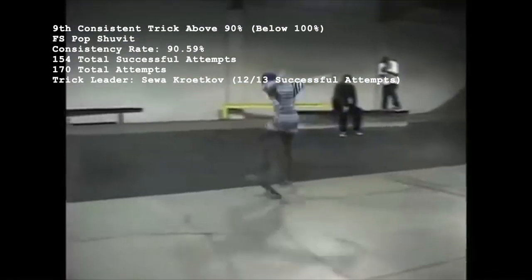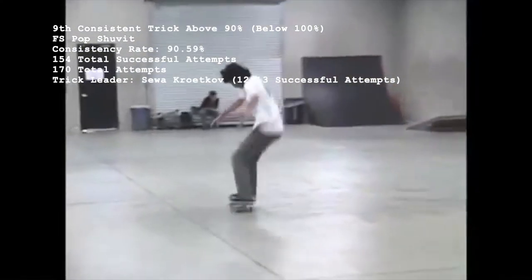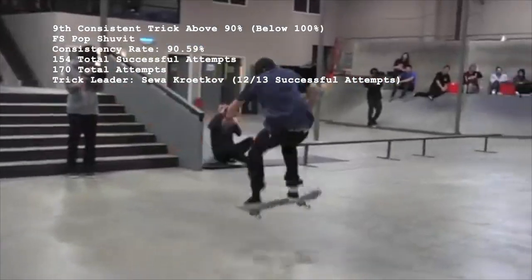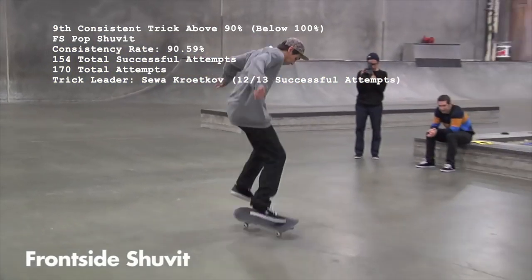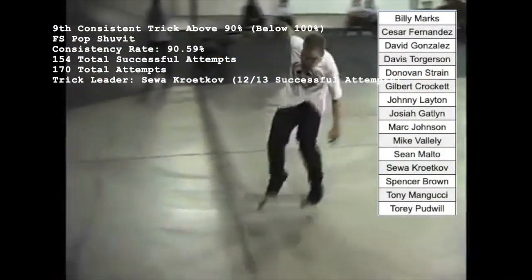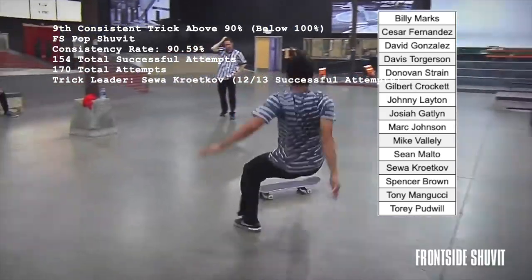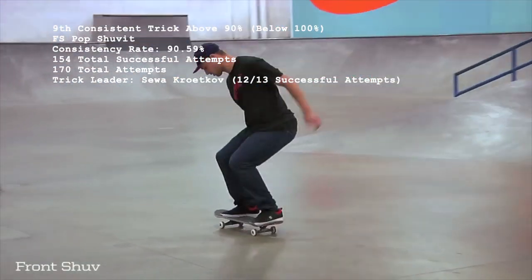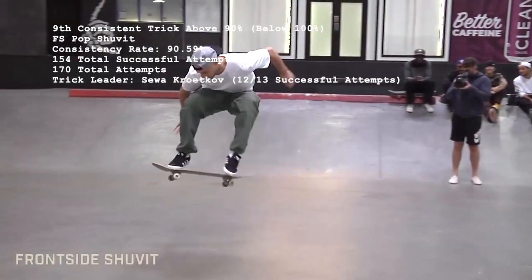Number 9 at 90.59% is the Frontside Shove It, with 154 successful attempts out of 170. 83% of the 89 skaters to ever go for a front shove are 100% consistent, while the 15 unlucky individuals who've missed the trick are all tied for only missing one. Sefa Krutkov is the Frontside Shove workhorse, landing 12 but missing one.